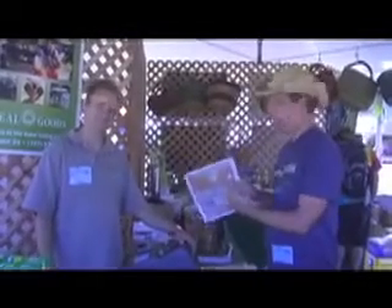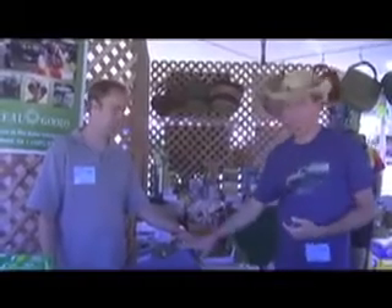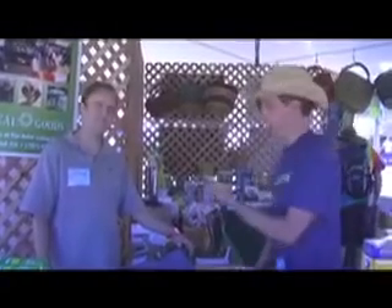Here we are at Solfest 14. I'm in the Real Goods booth with Aaron Cox, who helped us turn our cash registers into solar-powered cash registers for the event. How'd you do it?